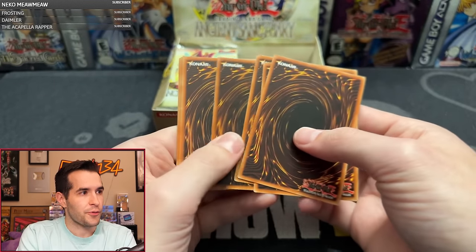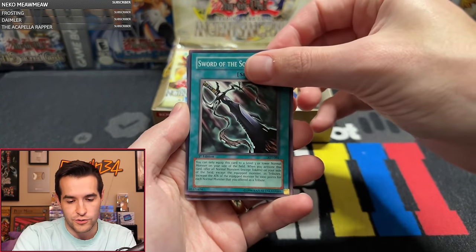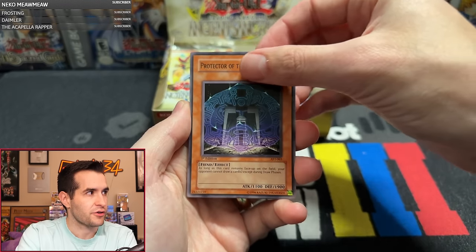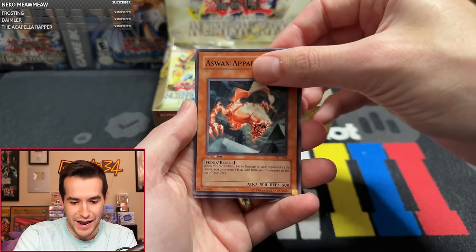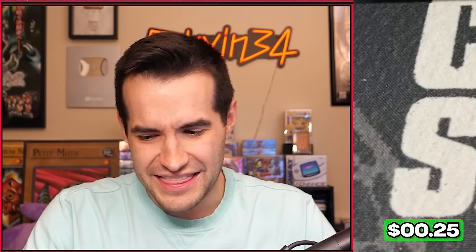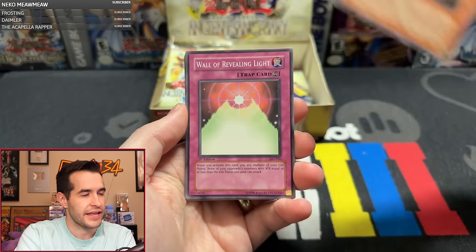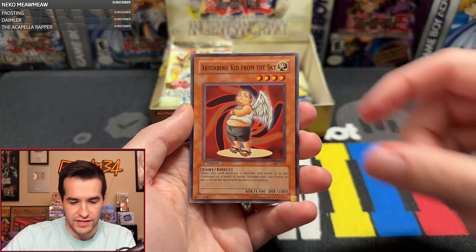We only have two foils right now after nine packs — slow start. Pack nine: Sand Gambler, Wall of Revealing Light, Rocket Jumper, Rux and Special, Light of Judgment, Soul Reversal, Aswan Apparition, Judgment of the Desert, Absorbing Kid, and Special Hurricane. Feeling a little unfortunate right now — like a hurricane is coming for us. We need a hurricane of awesomeness. Pack eleven — we've pulled one super and one secret so far. Delta Attacker, Fiend Scorpion, Labyrinth of Nightmare, Regenerating Mummy, Rux and Special, Sword of the Soul Eater, Nubian Guard, Backfire, Second Sarcophagus, and King of the Swamp.